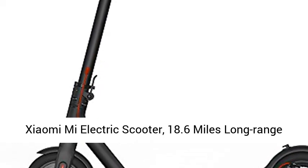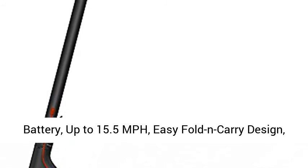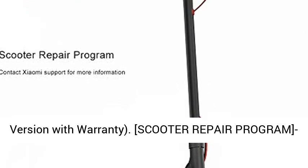Xiaomi Mi electric scooter. 18.6 miles long range battery, up to 15.5 mph, easy fold and carry design. Ultra lightweight adult electric scooter, US version with warranty.